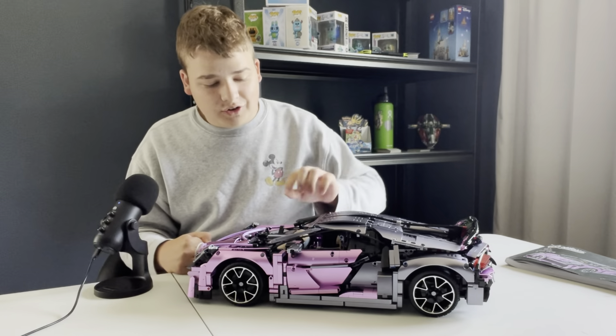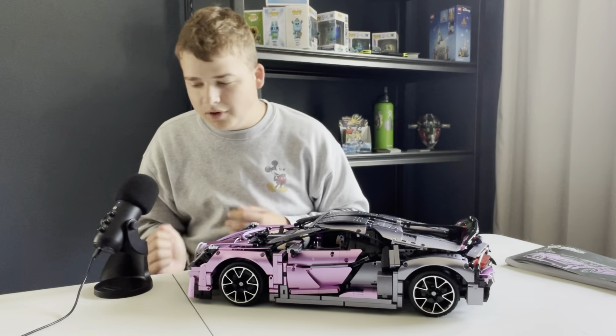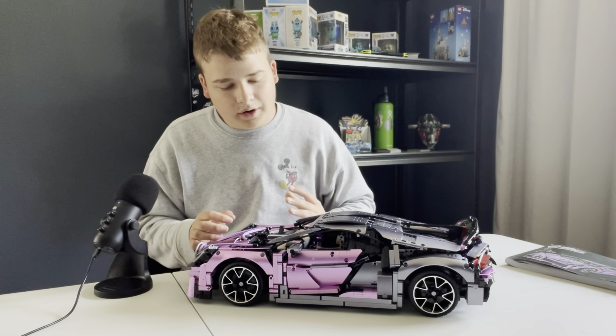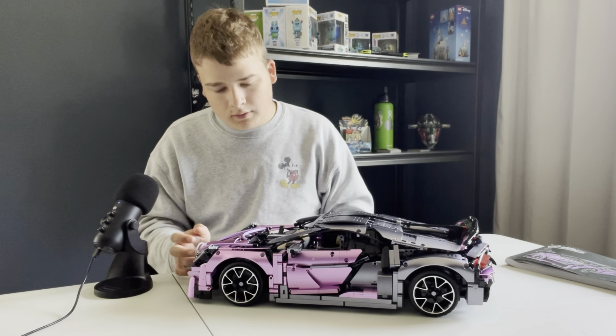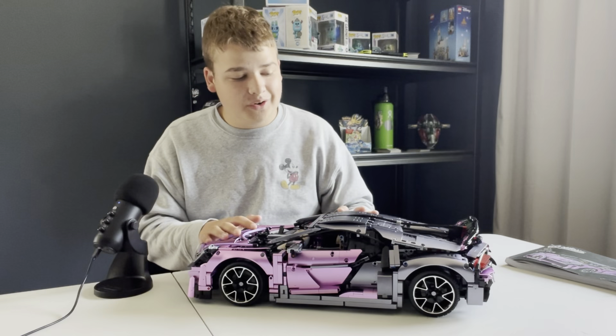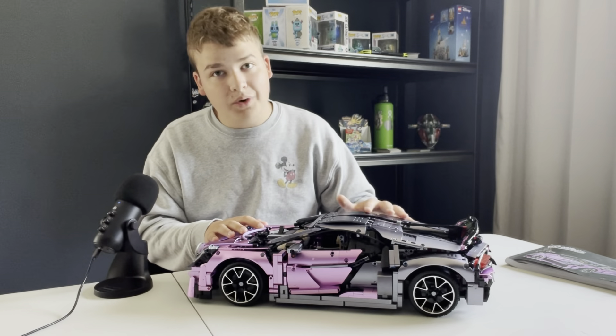Even cooler, there's a gear shift — if you turn it and then move the car, the pistons won't move. Overall, this model is absolutely incredible. It's rewarding, all the features work great, and it's just downright beautiful. I am very impressed with this and I really hope I can get some more Niflis products in the future.